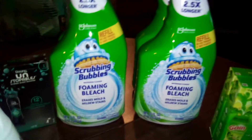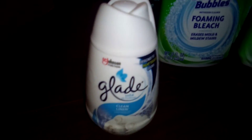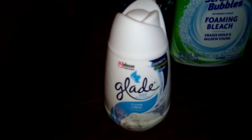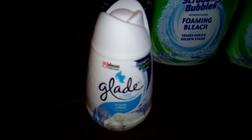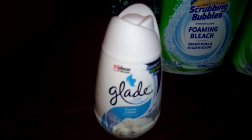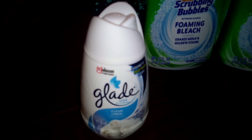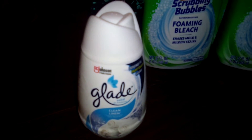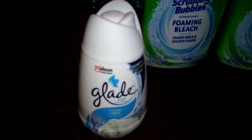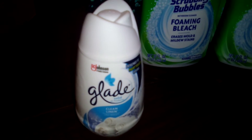They also have Glade solid air fresheners. We have had coupons for these as well — up to a dollar value. If you have any paper coupons, be sure to use them. Like I said, some stores may vary and some managers may not accept them.